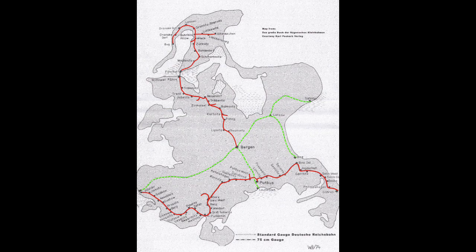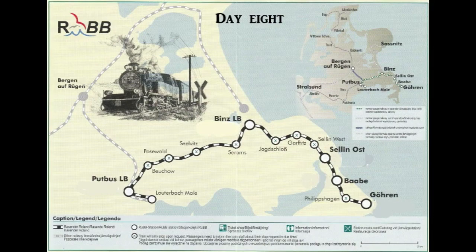The green lines are the standard gauge lines. The first line closures in December 1967 are shown in yellow, and closures continued until 1970. The line still in operation is 15 miles long, with a maximum line speed of 19 miles an hour or 30 kph.